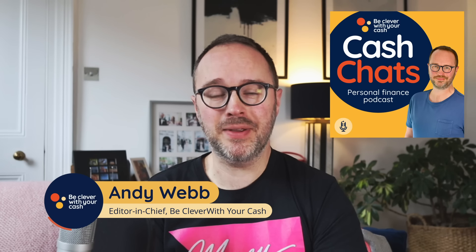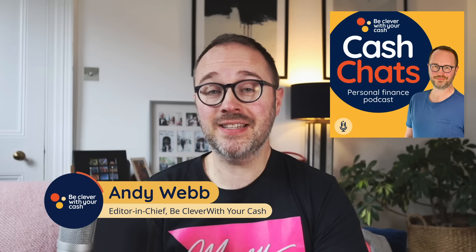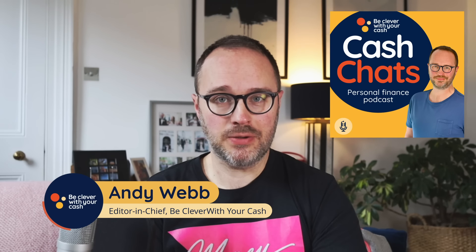Welcome to Cash Chats with me, Andy Webb from BeCleverWithYourCash.com. This is the podcast to help you make the most of your money.